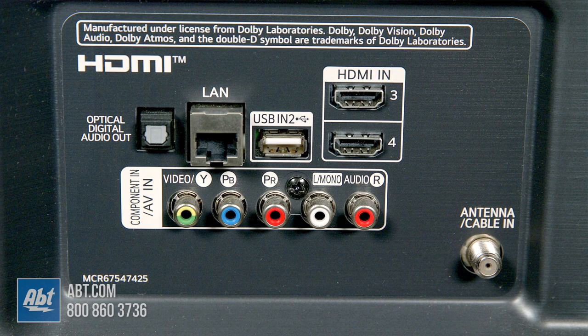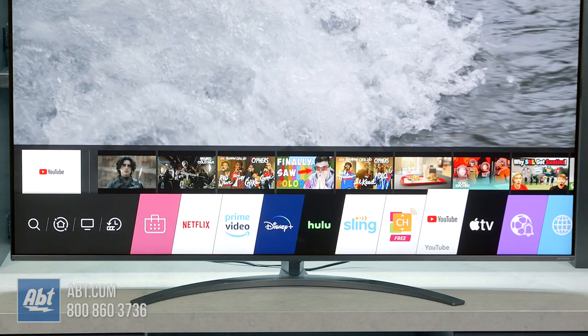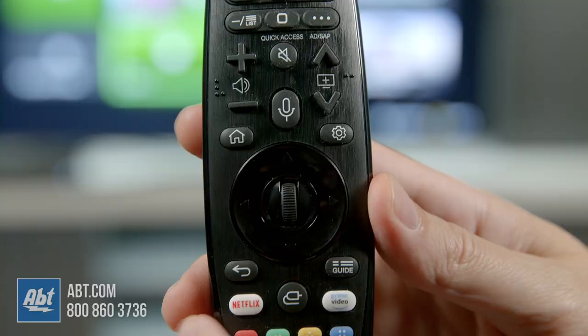The connections are all around back, and those include 4 HDMIs, 3 USBs, an analog audio video input, RS-232C, optical audio out, an ethernet hookup, and an antenna input. In addition, you also get Bluetooth and WiFi for wireless connections.